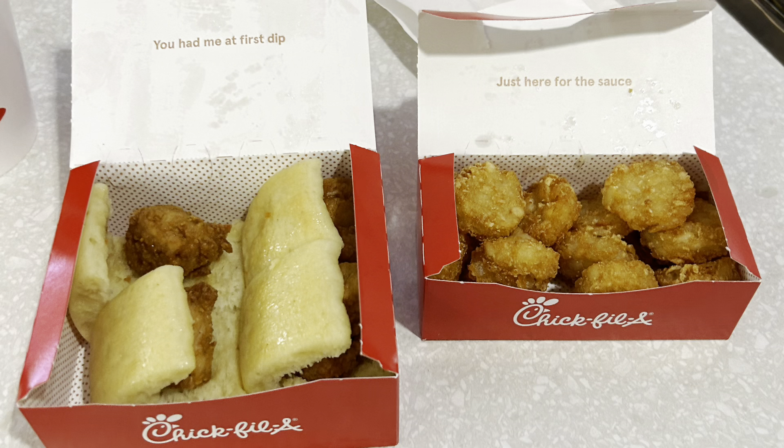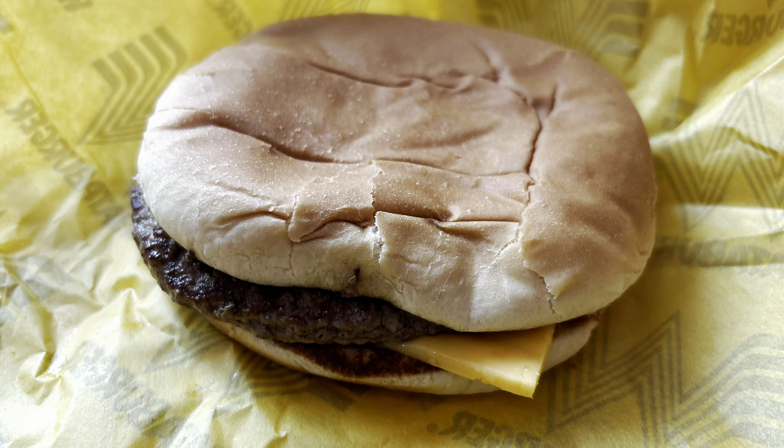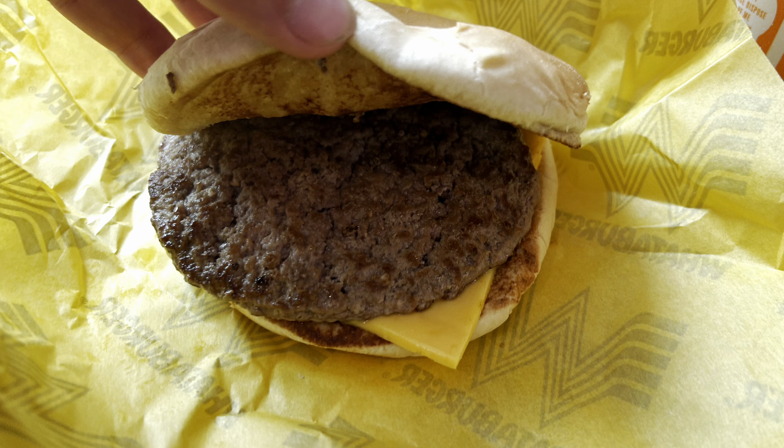Nice and close to the planes here. Got some Chick-fil-A for breakfast since we landed early, and also got some Whataburger for lunch shortly afterward. It was my first time at any Whataburger, and it was very good — it lived up to the expectations.